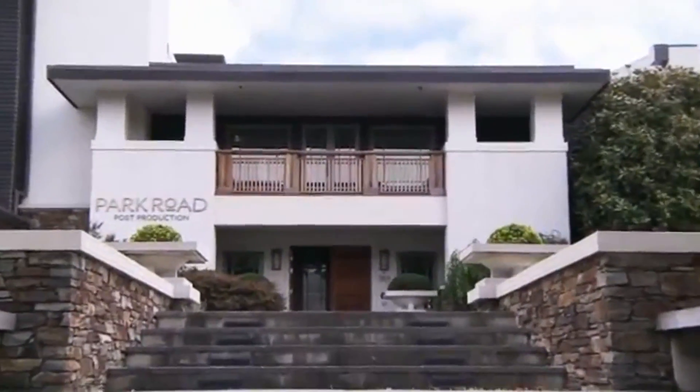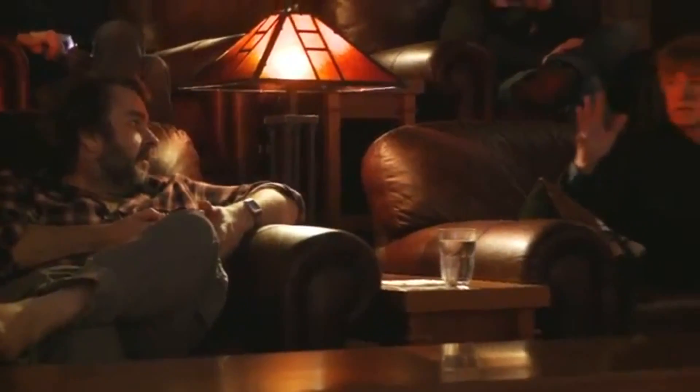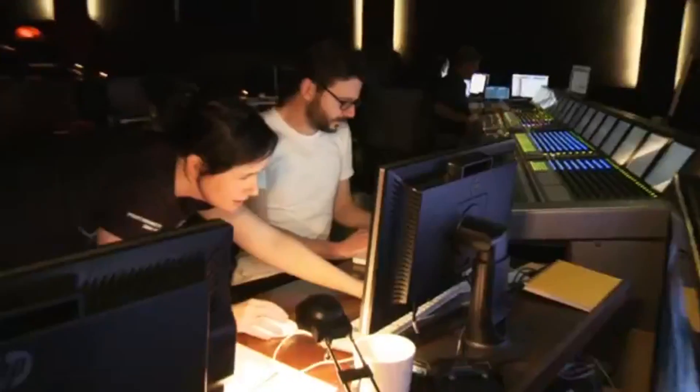Welcome to the theatre at Park Road Post. This is our post-production facility in Wellington, and this is where we're spending a huge amount of time just working on getting The Hobbit finished. It's due to be completed literally two days before the premiere, hopefully. So we'll give you a look at where we're at with post-production. You're going to see a lot of sleep-deprived people in this blog. Everyone's working around the clock to get the film finished.